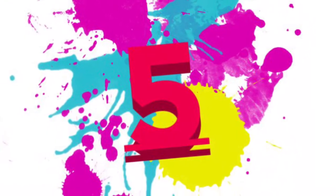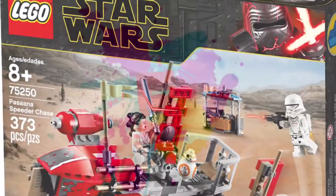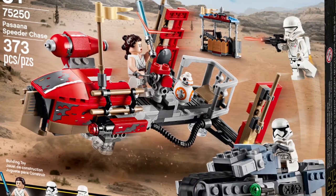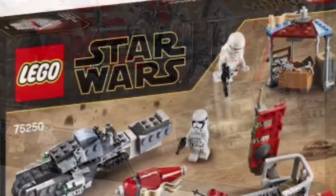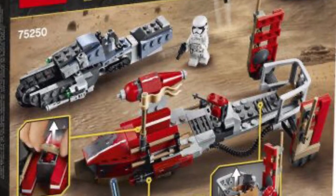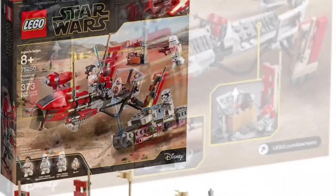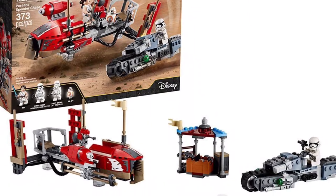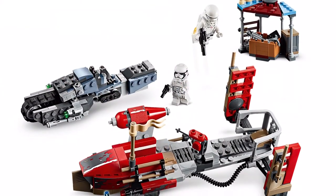Number 5 on the list is set number 75250, the Pasaana Speeder Chase. This was just a super colorful set, a super colorful festival, and LEGO did an excellent job designing this, with all the red pieces sticking out, the gold flags, and that very rustic Corellian style first order speeder with those bluish and grayish colors. This set came out in 2019, retailed for $39.99 US dollars, and had 373 pieces, so very close to that price per piece mark — not bad at all.